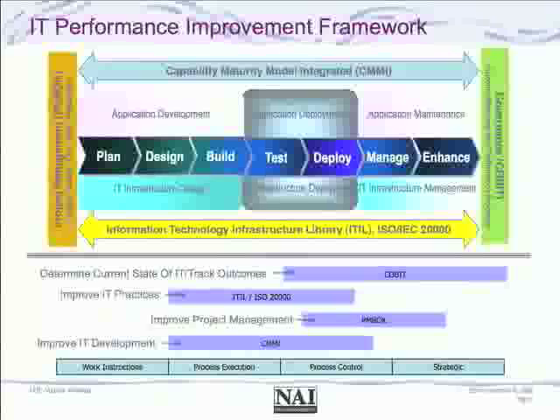At the bottom of the screen, you'll notice how we have positioned these frameworks — whether they're process-execution-oriented, control-oriented, or strategic in their views. Work instructions are always developed by the client for their specific environment. We find public domain frameworks like these have significant appeal due to easy entry and the fact that a significant number of thought leaders have contributed to them.